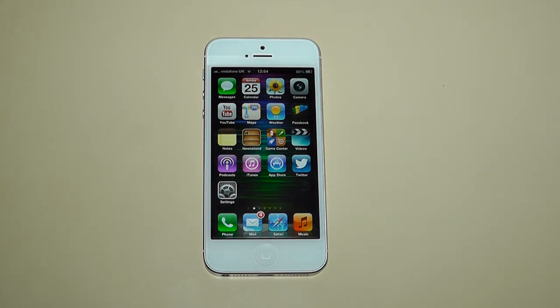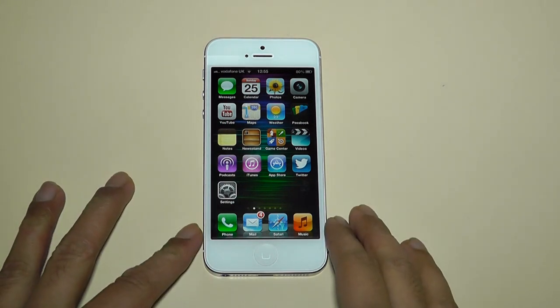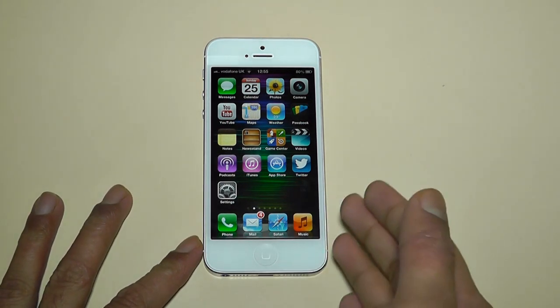I would just like to say that this is the very first iPhone I have had experience with. This is the very first iPhone I've been using as my daily phone, and in this video I'll be letting you know what I think.